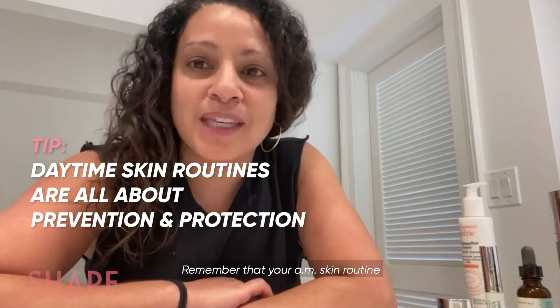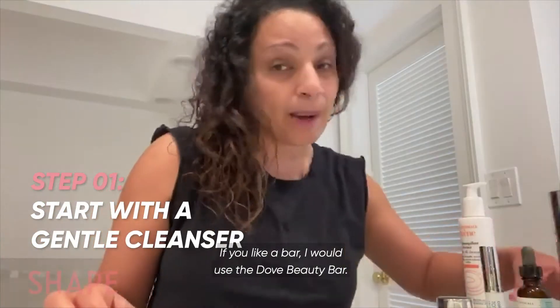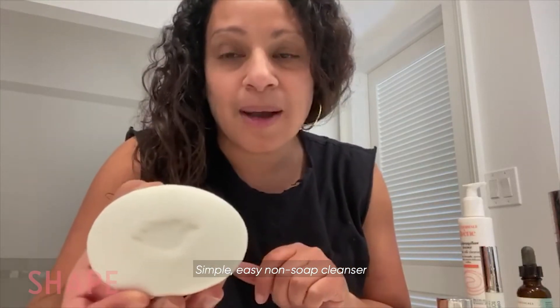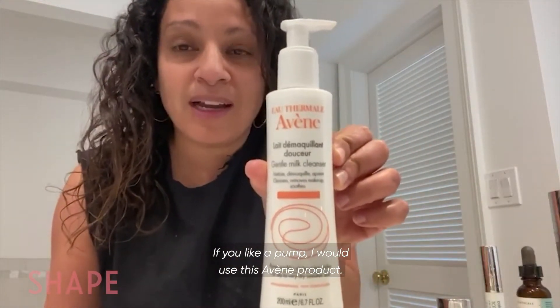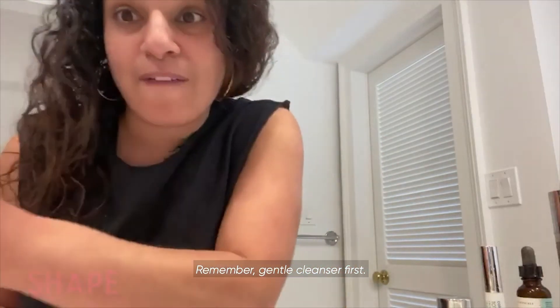Remember that your AM skin routine is all about protection. So the first thing you want to do is cleanse your skin with a gentle cleanser. If you like a bar, I would use the Dove Beauty Bar Simple Easy Non-Soap Cleanser — that's good for your skin barrier. If you like a pump, I would use this Avene product. It's amazing — creamy and milky and it keeps your skin soft. Remember, gentle cleanser first.